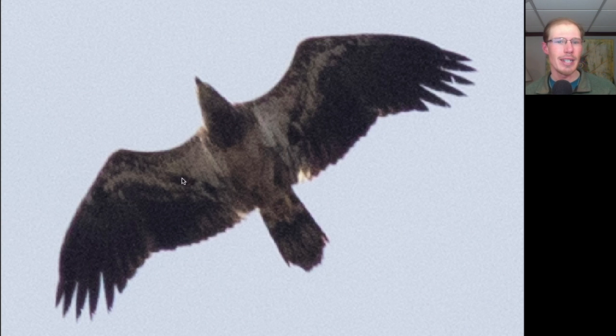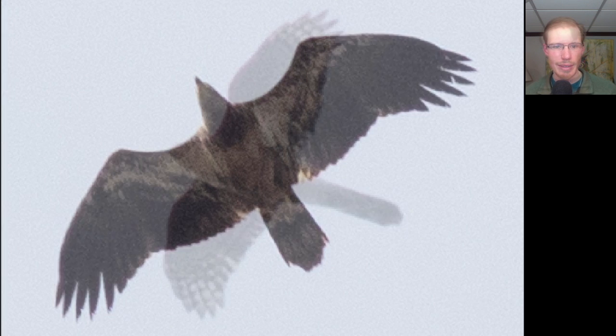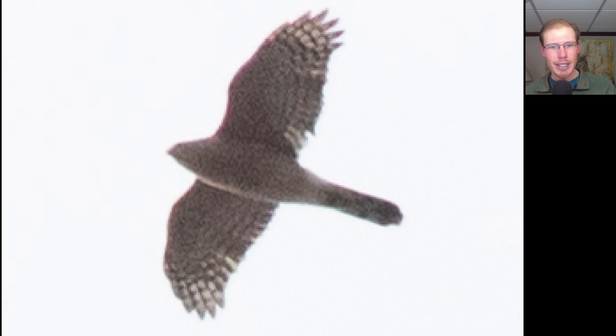Here we have another eagle and we see a lot of white throughout the underside including in the wing pit area, which is a sign of a young Bald Eagle. I believe this is a juvenile, although the belly is quite pale for a juvenile, so it looks like maybe it's beginning to molt into its next plumage already.